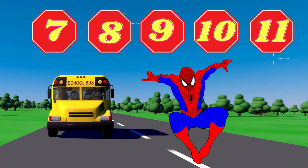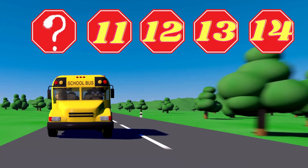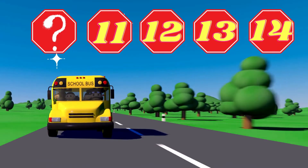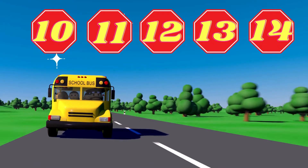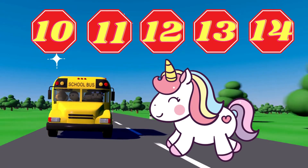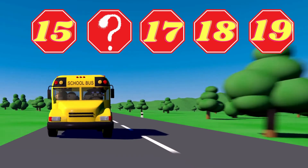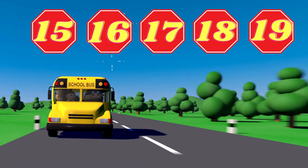Hello, hello, Spiderman. What number is missing? Good, 10. Hello, Unicorn. What number is missing? Good job, 16.